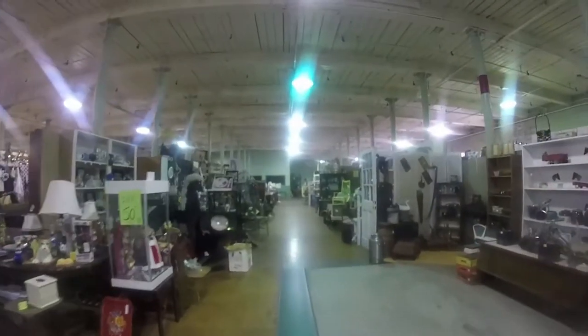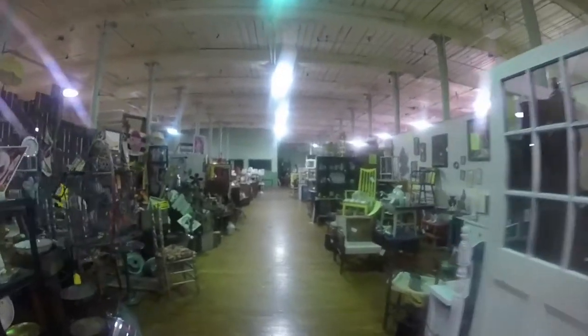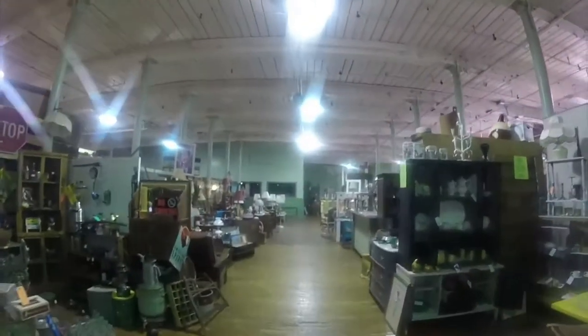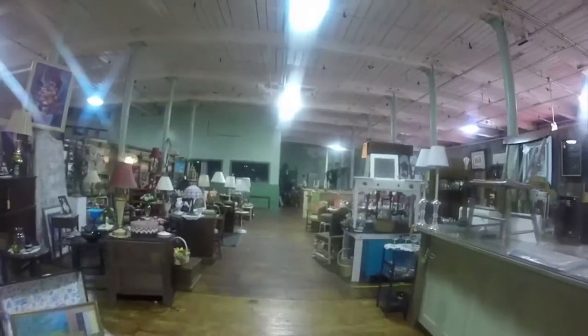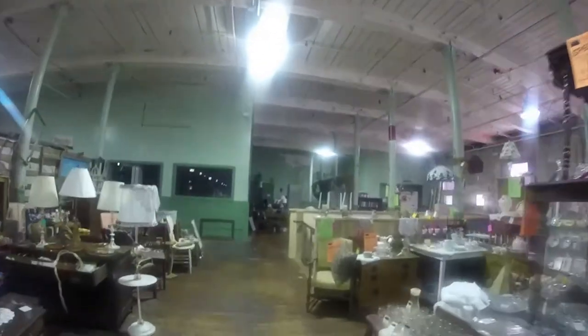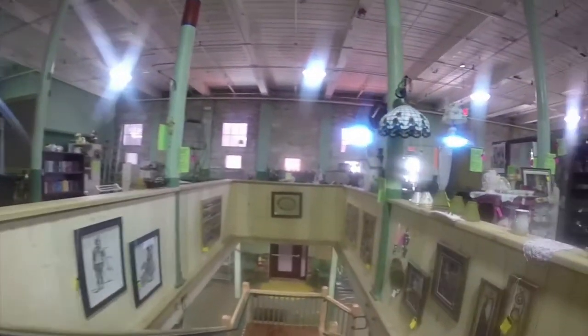Alright, so we're going to just kind of stroll around the mall a little bit more and finish going down this aisle. You can see there's a great variety and assortment — more cool antiques, glassware, lamps, you name it, they got it. Let's go ahead and go downstairs now.